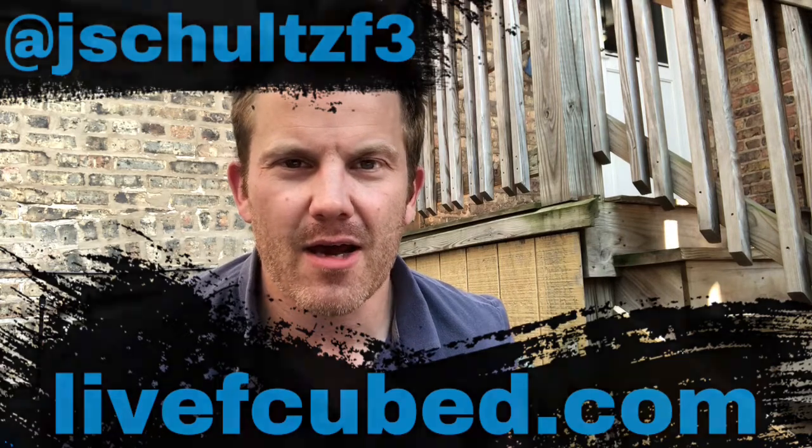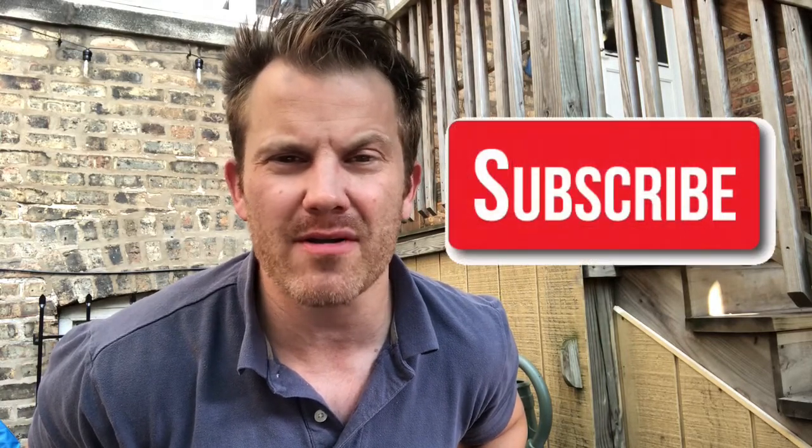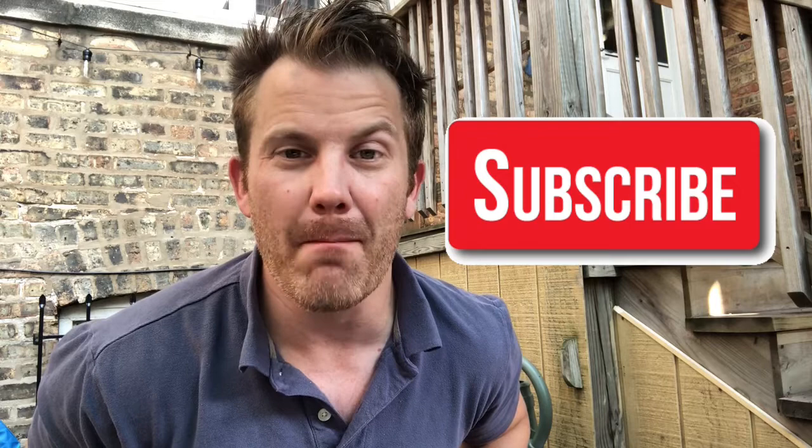Hey, Jim Schiltz here for F-Cubed, just rocking the cube, hitting the fitness angle today, trying to help you guys reach those physical fitness goals. If you guys just found the channel, smash that subscribe button, join the movement, and buckle up until the end because I've got something special for you guys today.